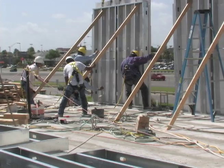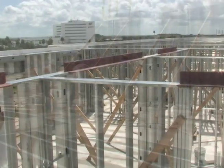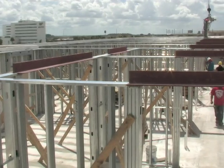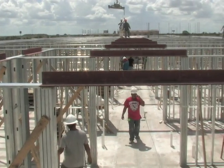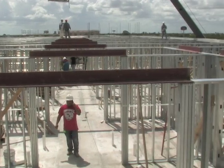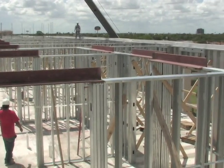Each panel is set in place and braced until the entire structural system is tied together. While curtain walls are being erected, interior load-bearing metal stud partitions are set in place. Steel LVL beams, or lintels, are utilized to bridge the gaps between load-bearing partitions.